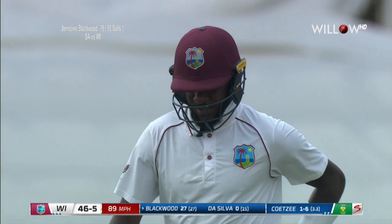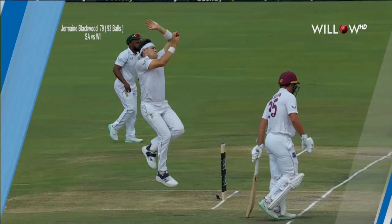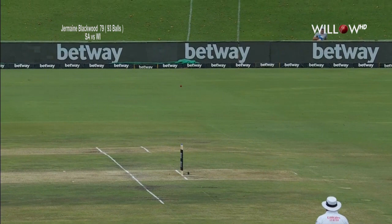And it goes for four. This is beautifully played — he gets to the top of the bounce. He's not the tallest individual, Blackwood, but he stands up as tall as he possibly can and hits it at the top of the bounce with lots of good timing.